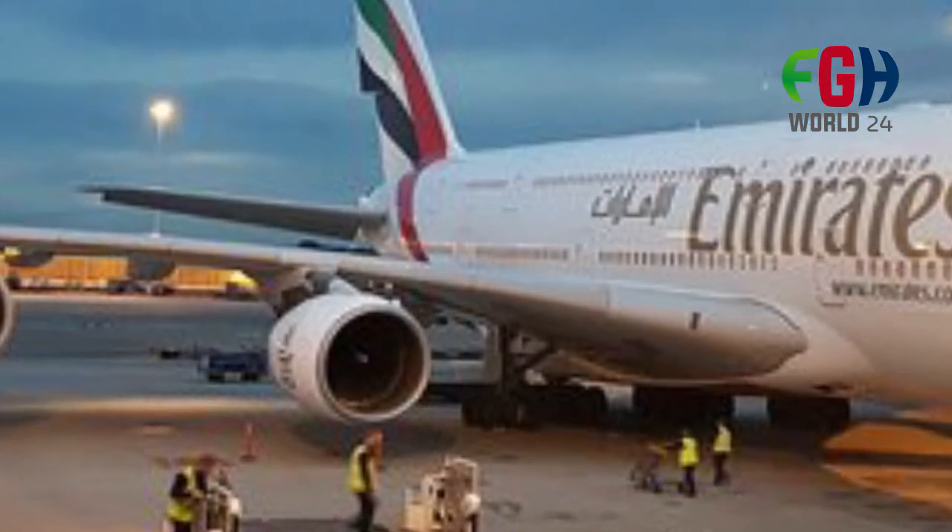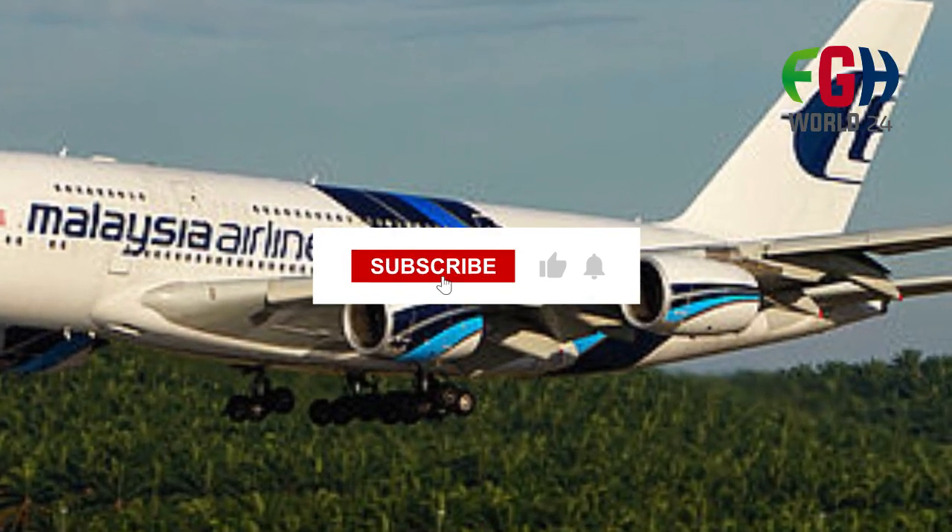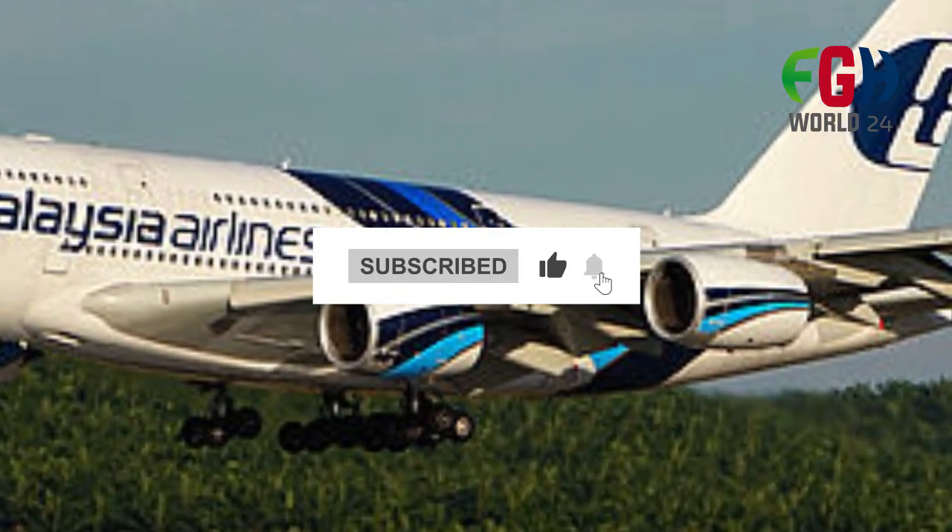I hope you now know about the largest aircraft, the Airbus A380. Don't forget to subscribe to my channel FGHWorld24. Thanks for watching.